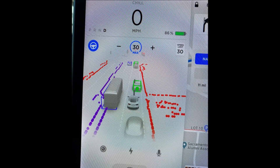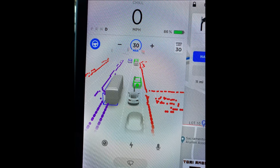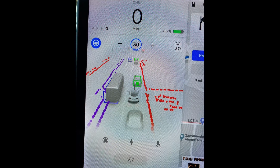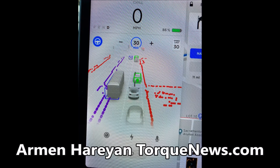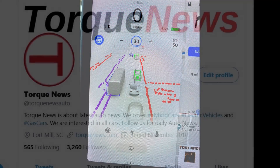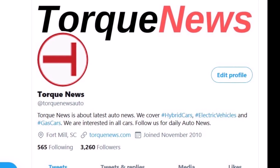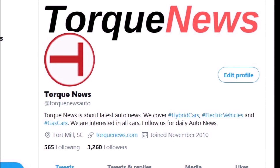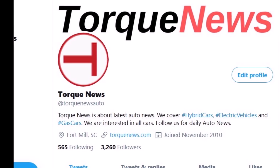We have some first videos of Tesla's Full Self-Driving beta in action, as Tesla owners share a first glimpse of Full Self-Driving beta, release notes, and autopilot settings. Welcome back, dear friends. This is Armen Harayan from TorqueNews.com. If you are here for the first time, please subscribe to our channel for daily Tesla news and ring the bell so you don't miss my next Tesla story.